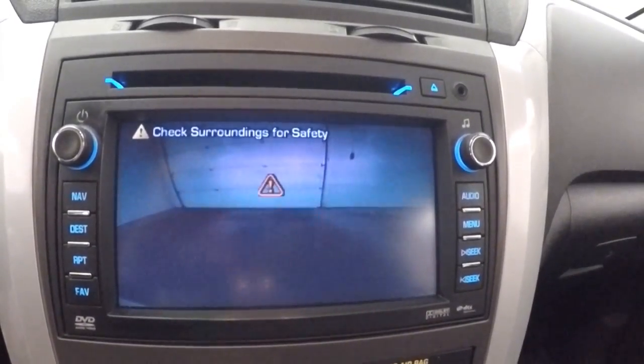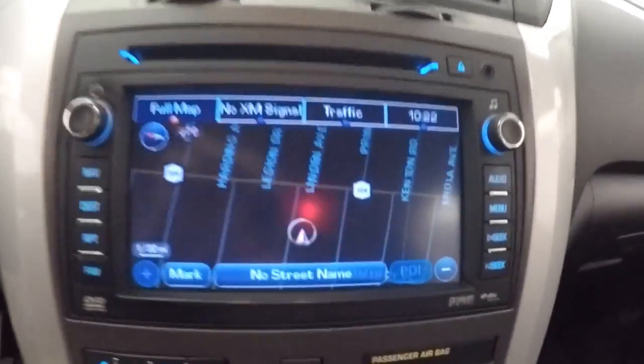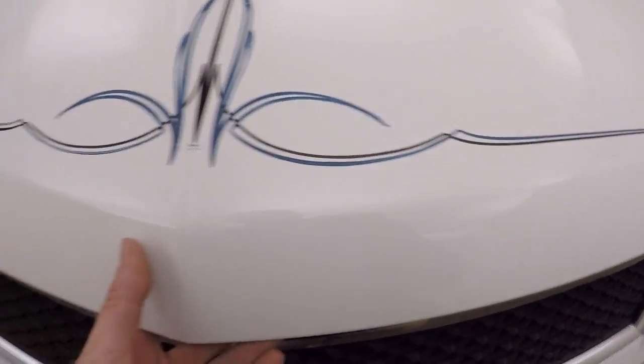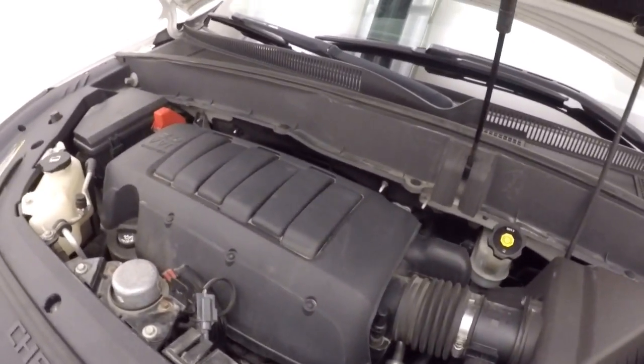This vehicle has a rear backup camera, navigation, and is OnStar capable. Under the hood you'll find a 3.6-liter V6 — nice and quiet with plenty of power. The pinstriping was done by Dan Wells.